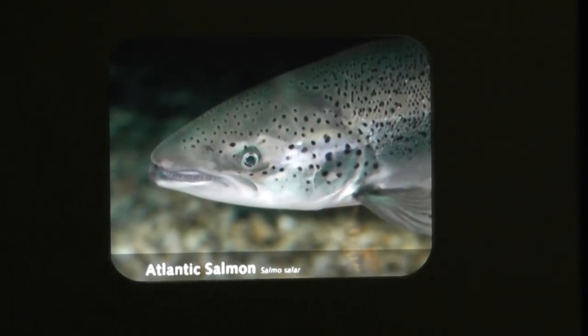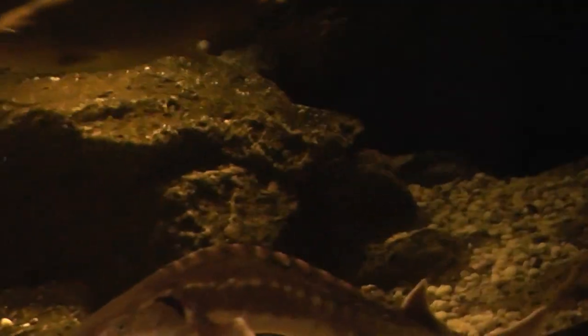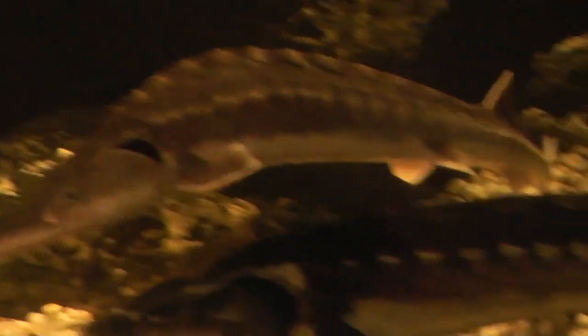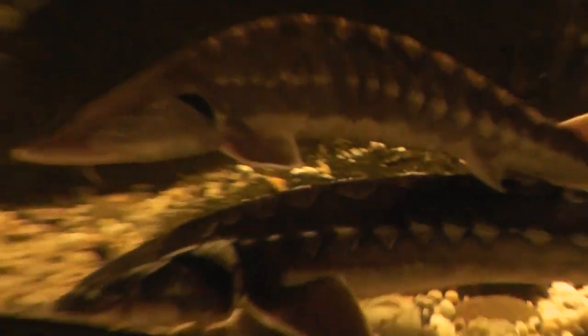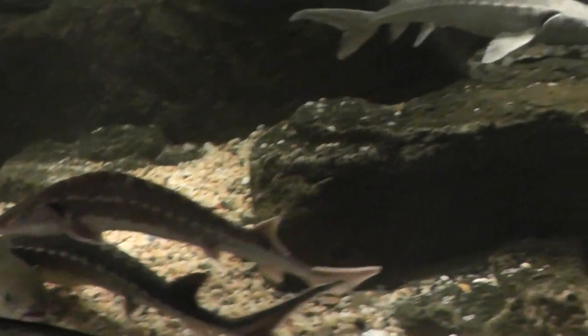Here we are at the Maritime Aquarium at Norwalk. We are going to look at the Sturgen. Let's back up. Here they are — look at those guys. Look at the Sturgen.